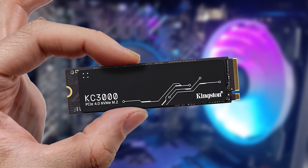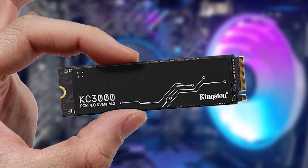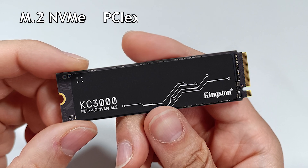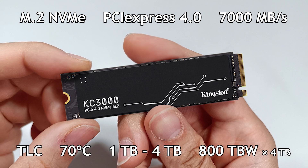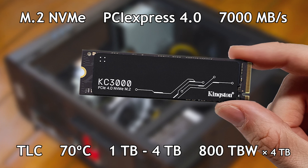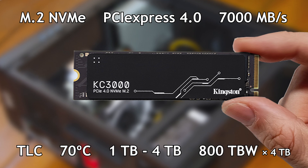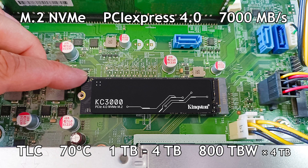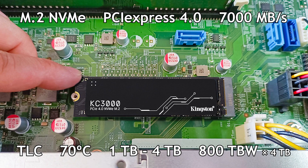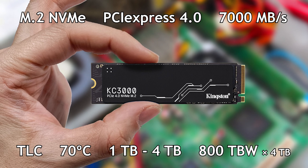Let's see the specifications of this SSD. This is the Kingston KC3000 NVMe Gen 4 TLC 2280, with an M.2 format and a PCIe Express 4 interface capable of reaching reading and writing speeds of 7000 MB per second. It uses TLC memory and can have up to 4TB of storage capacity with chips on both sides.